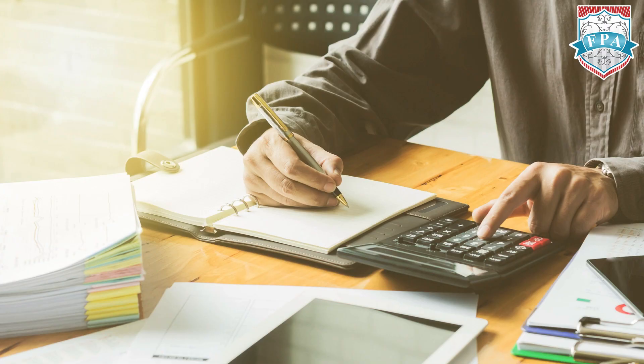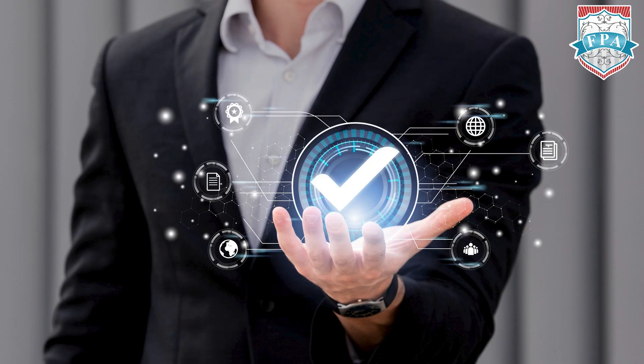If money went out, something would have come in — that's the basics of accounting. You should know the general nature rules and be in a position to pass journal entries. Many people struggle with passing journal entries. If you are someone struggling with journal entries, you need to work on your accounting side.